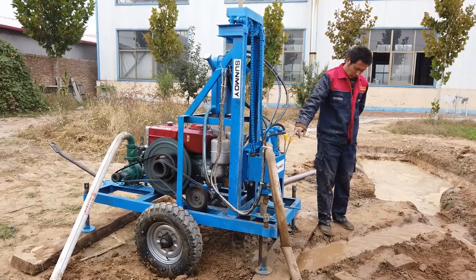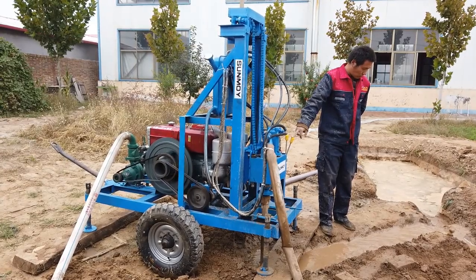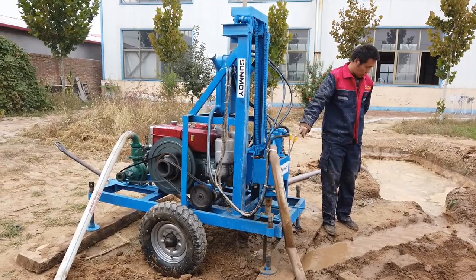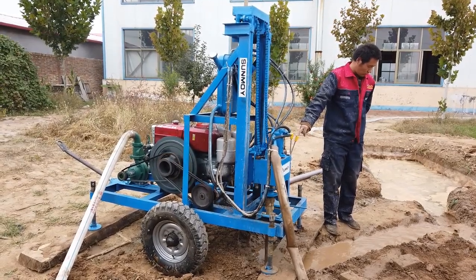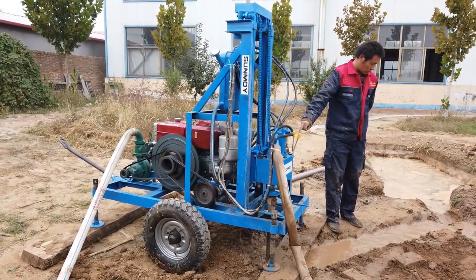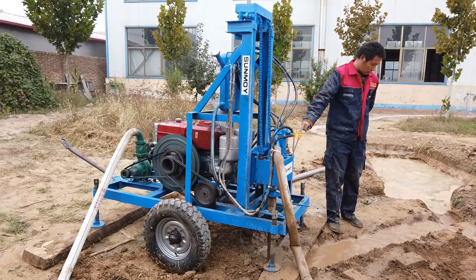Geothermal Energy: The rig's application in geothermal drilling opens avenues for sustainable energy solutions. By tapping into the Earth's natural heat, users can harness geothermal energy for heating and cooling purposes, reducing reliance on conventional energy sources and promoting environmental conservation.